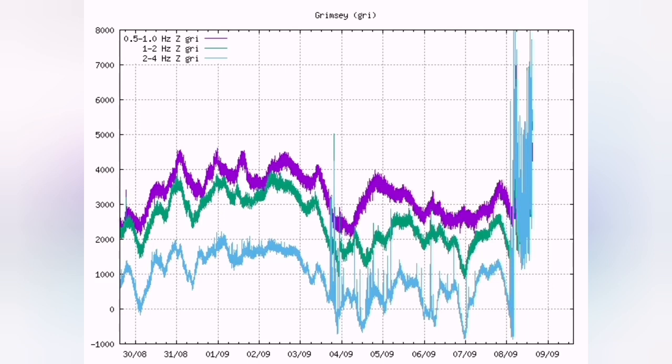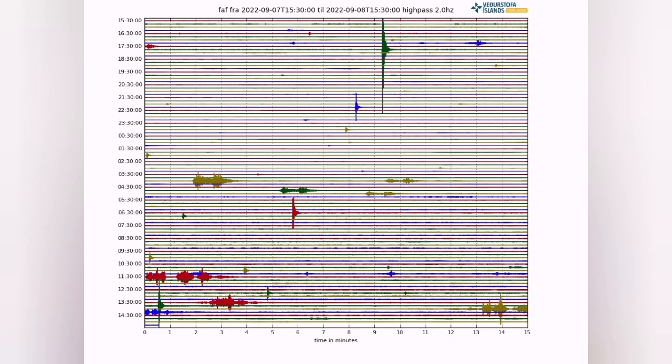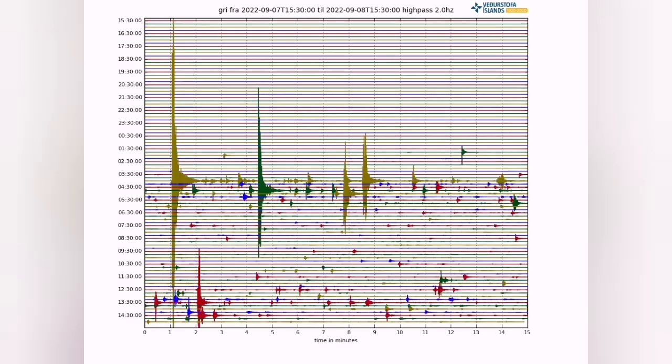That has passed 6,000 lines. The earthquake that happened didn't stop in the Fegredestria area. We don't see anything in the Fegredestria area, but in the Grimsey island, north of Iceland, we are seeing this.